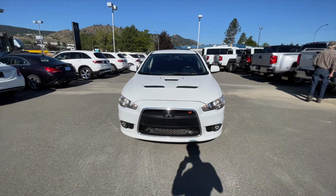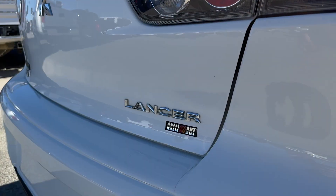How's it going everyone? Jeremy from Zimmer Wheaton, and today we're taking a look at our 2014 Mitsubishi Lancer Rally Art.